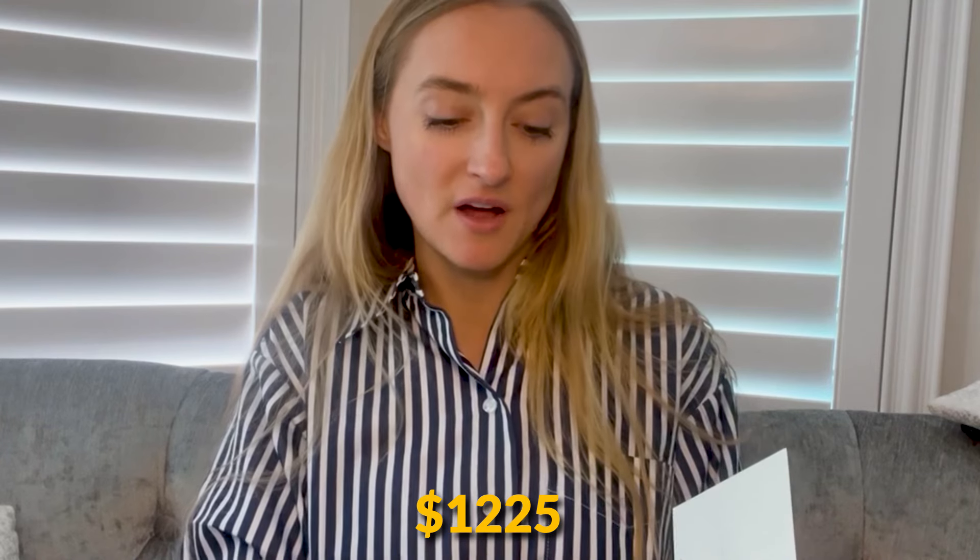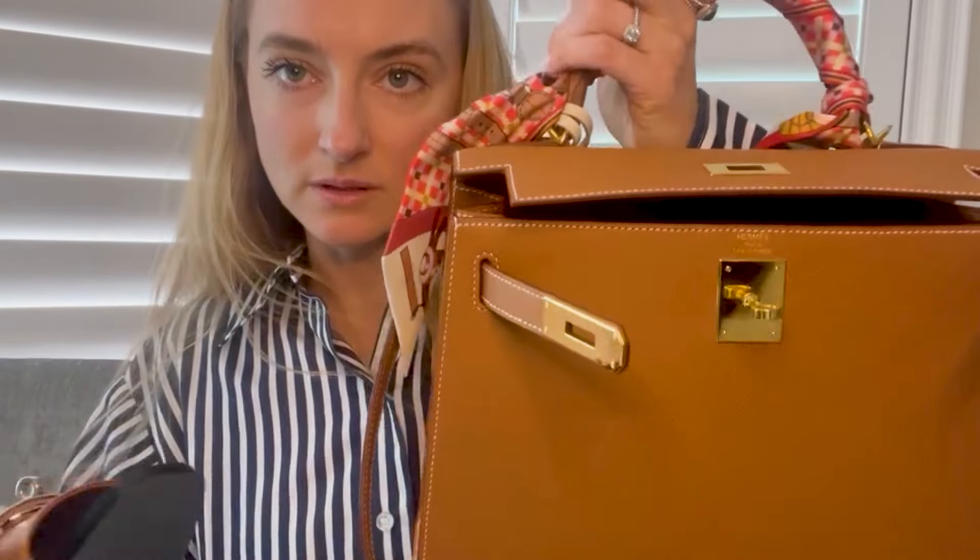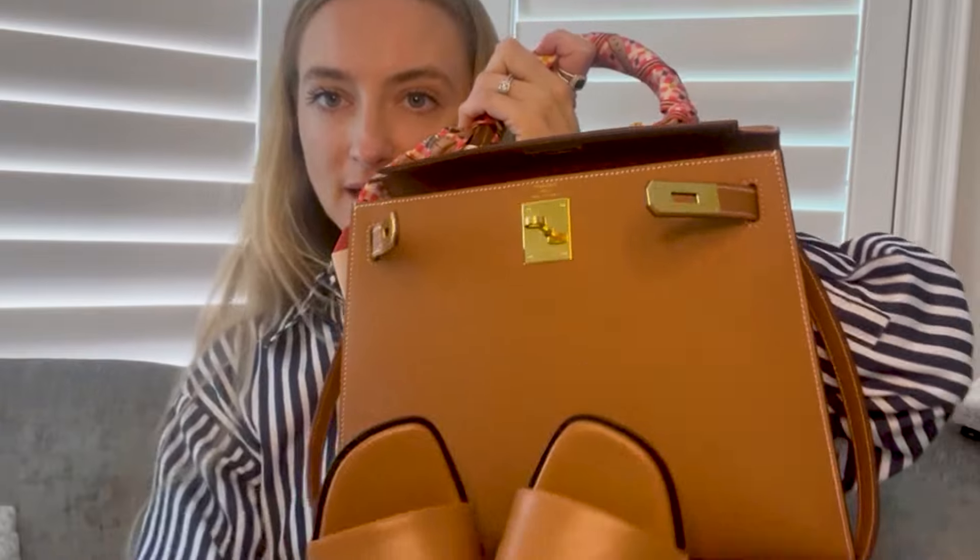These are the Gulia — G-I-U-L-I-A — in smooth calfskin. I got the natural gold color with palladium hardware, and these were $1,225. I compared them to my Kelly bag and I think the gold and the natural color go well together. The buckle is palladium and this is gold hardware on my bag, but I'm definitely going to wear them together — I don't mind mixing metals. I love these sandals.